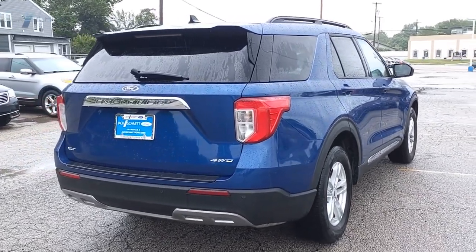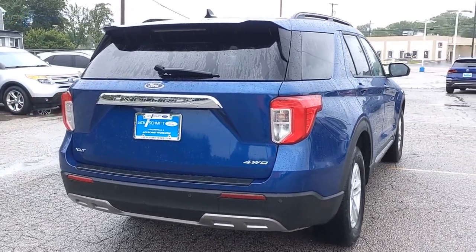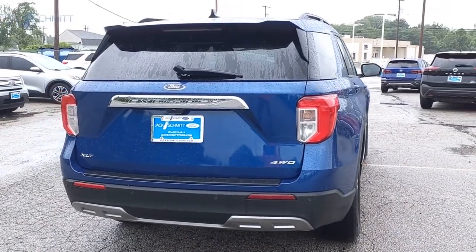Don't underestimate your choices. Drive away with a great deal on this vehicle. Call or stop in today.